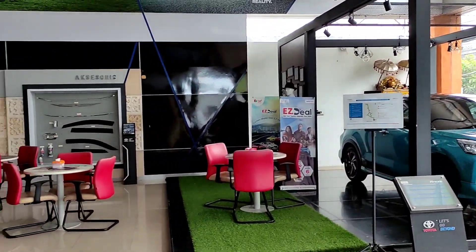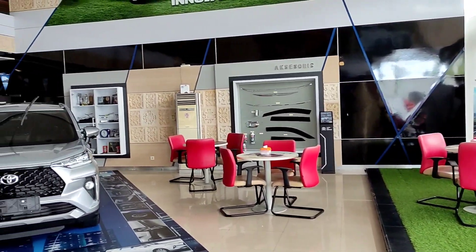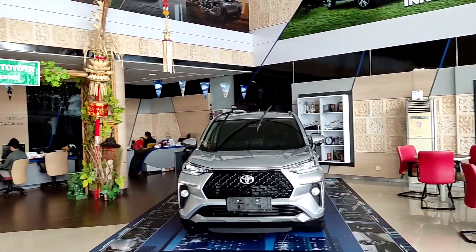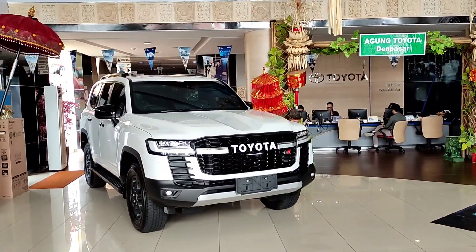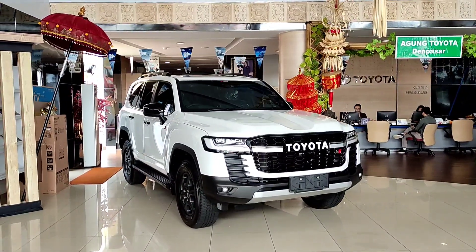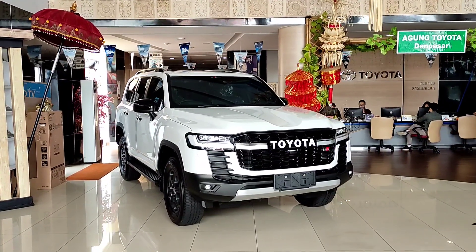Halo guys, balik lagi disini gue Aawir ya. Hari ini gue sedang berada di showroom Agung Toyota yang berlokasi di Jalan Cokroaminoto dan Pasar Bali. Dan sekarang kita akan membahas mobil Toyota Land Cruiser LC300 varian GR Sport.